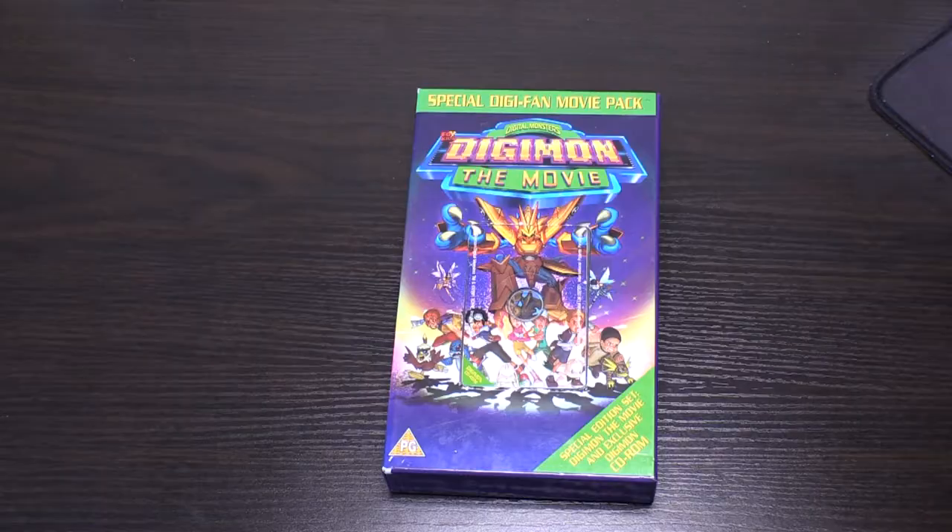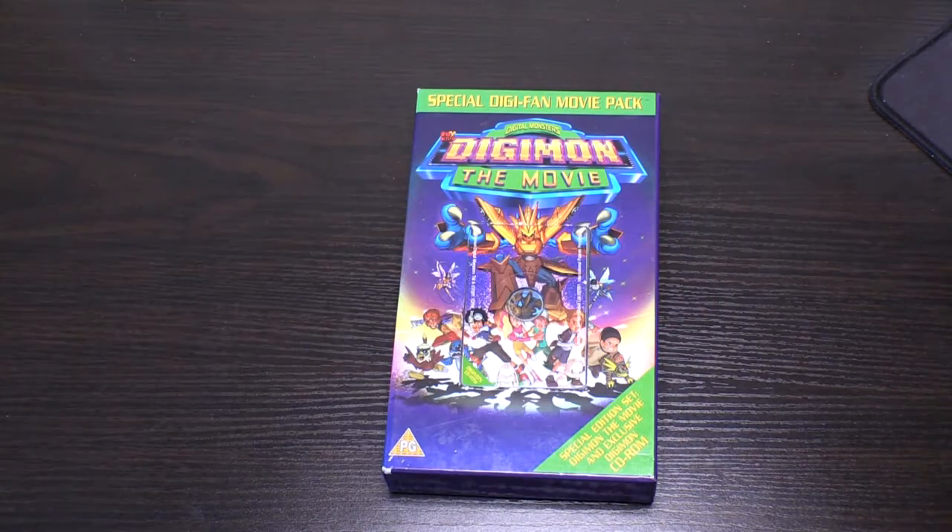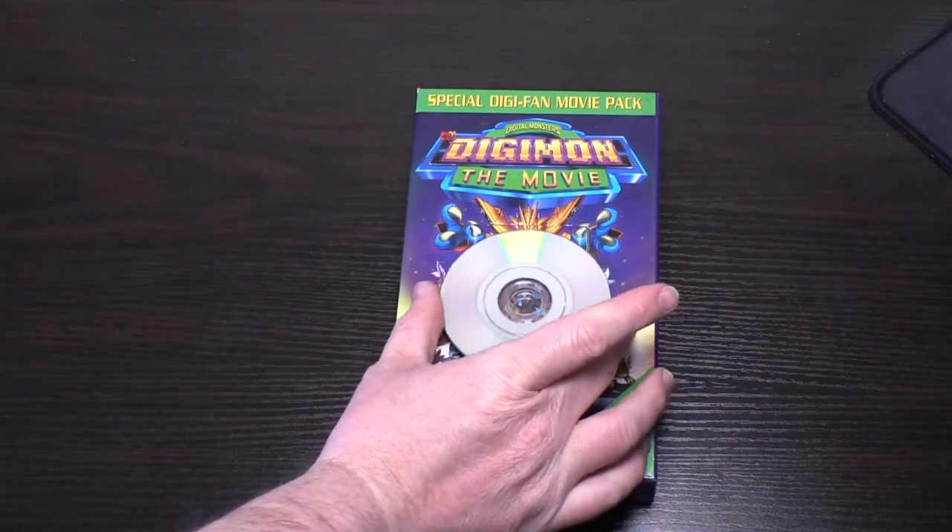But it contains something that not many media companies had back then. They didn't embrace it then and most still don't even embrace it now — it contains a CD-ROM. But as you're looking at this case you may be wondering where does the CD go? It certainly doesn't fit in here, and normal sized discs wouldn't be able to fit. An 8cm mini disc would fit, but this isn't a mini disc. This is a rectangle disc.